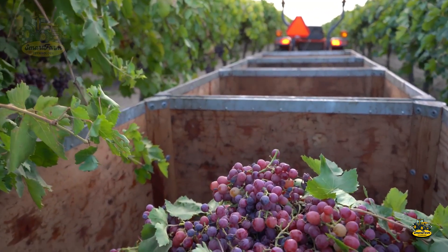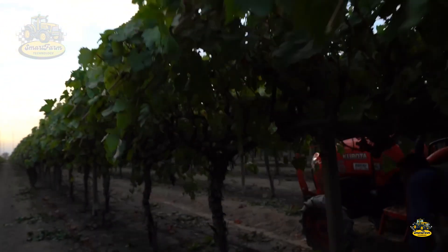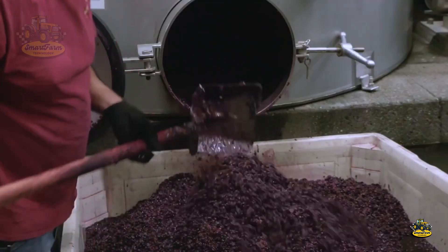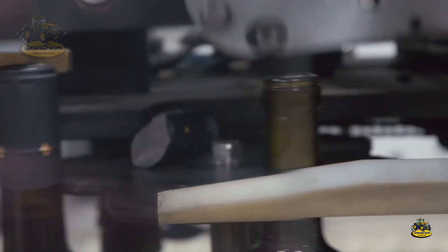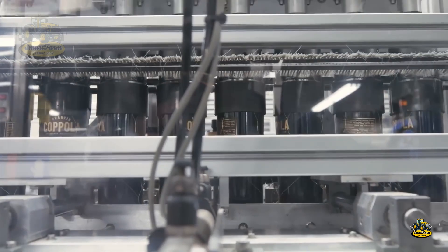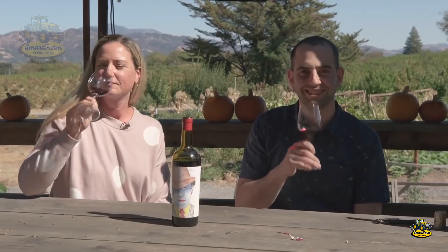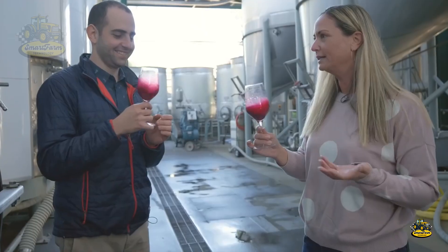Grape harvests typically occur at the end of summer, when the grapes reach optimal ripeness. After harvest, grapes are carefully transported to wineries for the winemaking process, which includes pressing, natural fermentation in oak barrels, and aging in cool cellars to develop complex flavors. Finally, the wine is bottled and aged further before being ready for global markets, offering drinkers exquisite California wines. Taking a sip of California wine, you'll be transported to a whole new world of flavor — sweet, deep, and full of rich aromas. It's a taste sensation you won't forget.